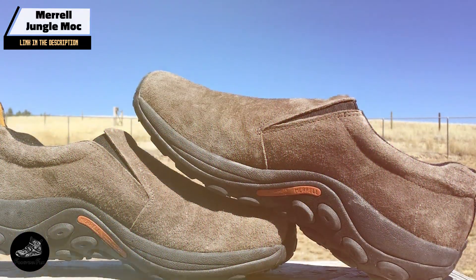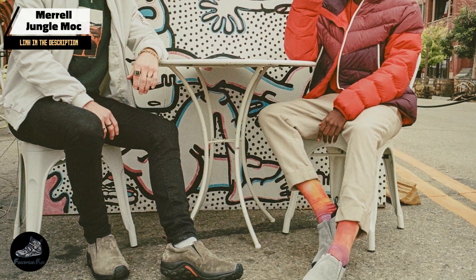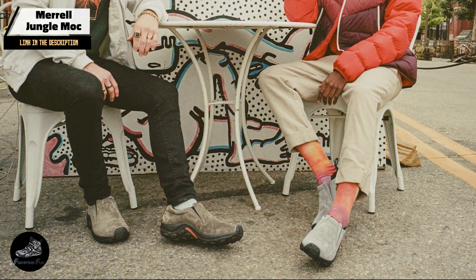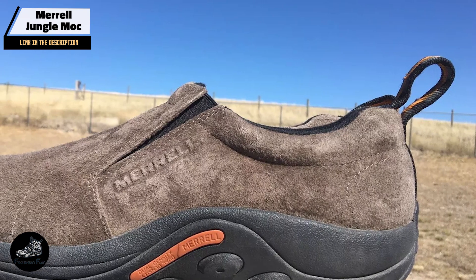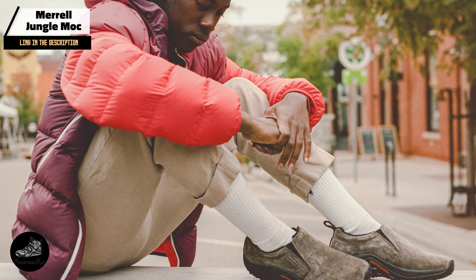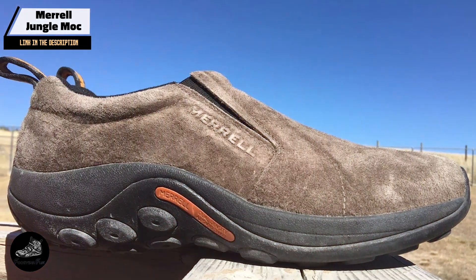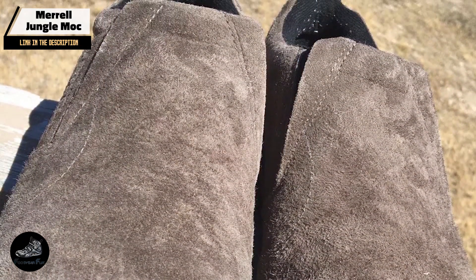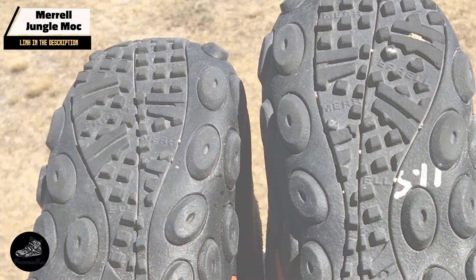The Coral is particularly beneficial for individuals with foot issues such as plantar fasciitis or arthritis. Its supportive features help alleviate discomfort and provide a custom fit for added relief. The shoe is perfect for both professional and casual settings, offering exceptional comfort throughout the day. With its adjustable fit and easy-to-adjust closure system, the Coral accommodates custom inserts if needed and suits a range of outfits and occasions. Constructed with high-quality materials, its sturdy outsole and stretchable upper ensure long-lasting performance, making it a reliable option for extended wear.